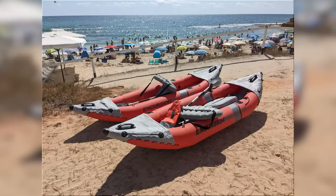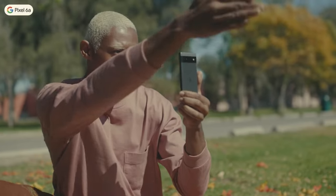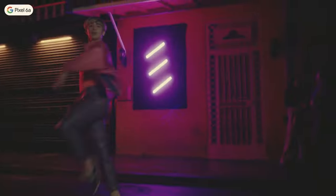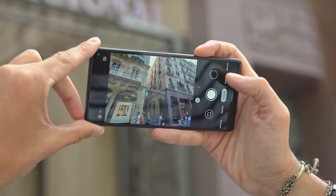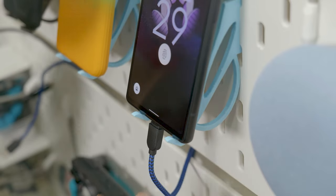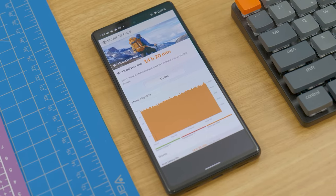From a connectivity standpoint, the Pixel 6a is 5G compatible, making it one of the few mid-range devices offering high-speed connectivity. It also retains the increasingly rare 3.5mm headphone jack — a blessing for those who still prefer wired audio. Another positive aspect is its operating system: it is one of the first devices to come with Android 12. With all these features combined, the Pixel 6a offers a well-rounded package, making it a strong contender in the mid-range smartphone market.